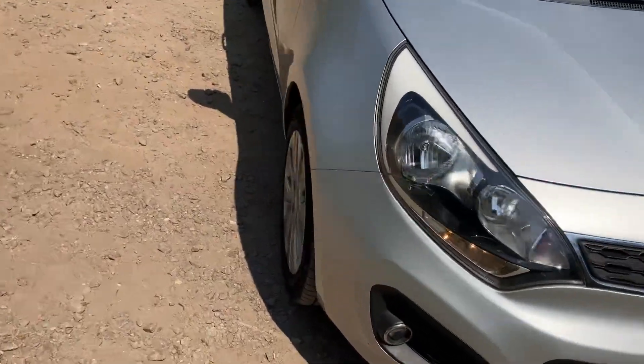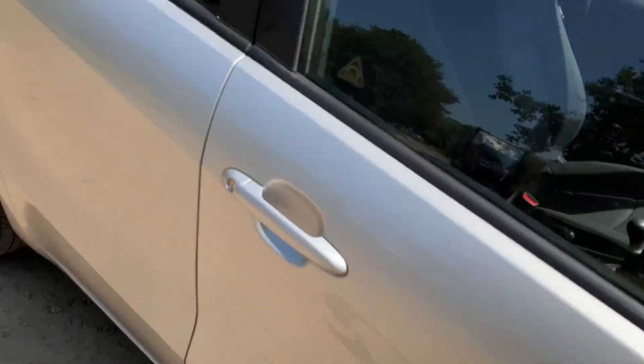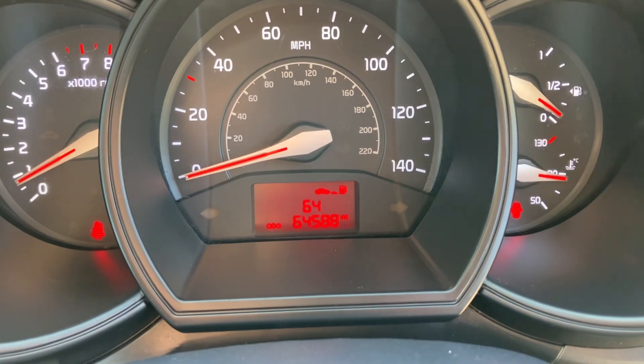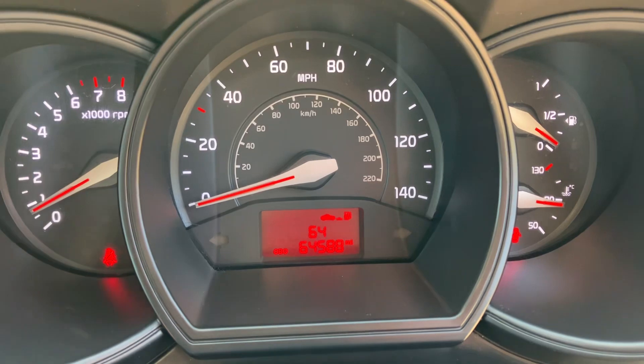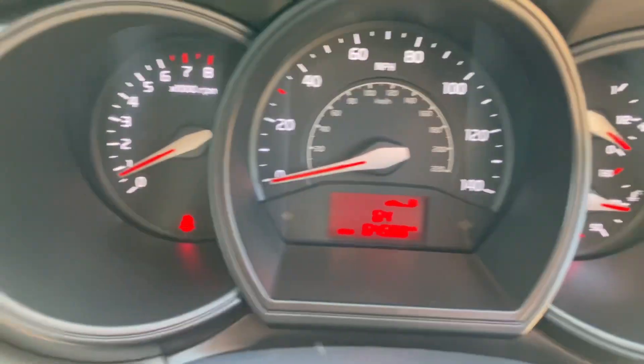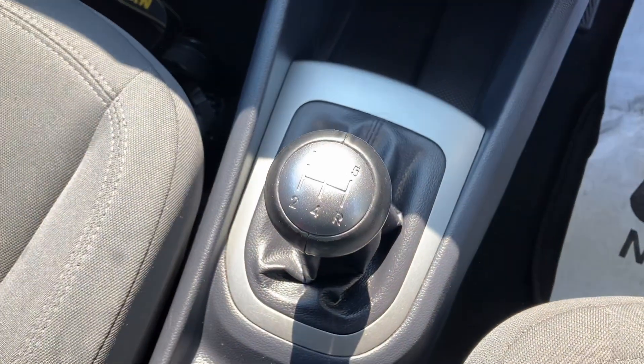I'll just show you the inside. It's already started up because I've got the air conditioner on — another hot day today. It's done 64,000 miles. I'll just turn that aircon speed down so you can hear me. It is the five speed manual.